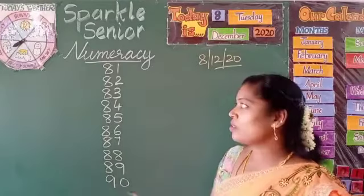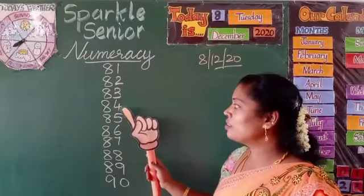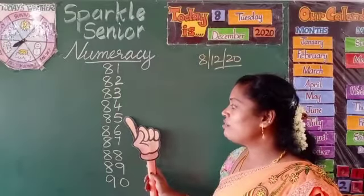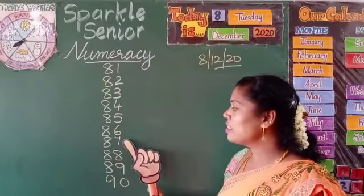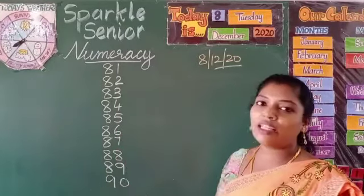Let's read these numbers: 81, 82, 83, 84, 85, 86, 87, 88, 89, 90.